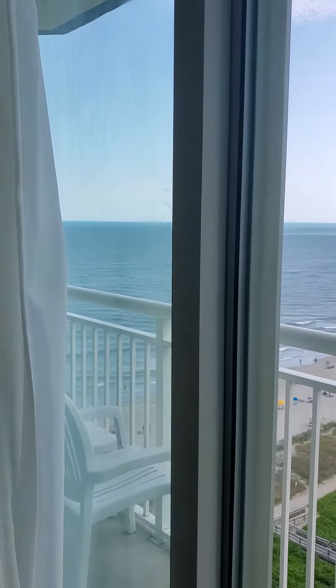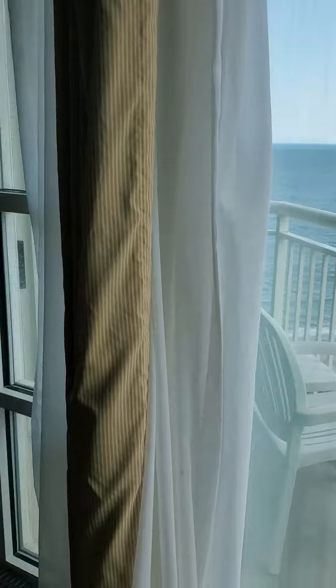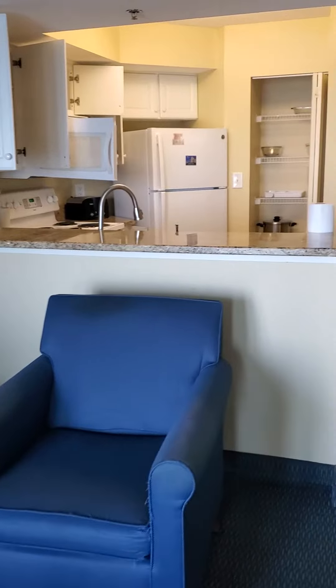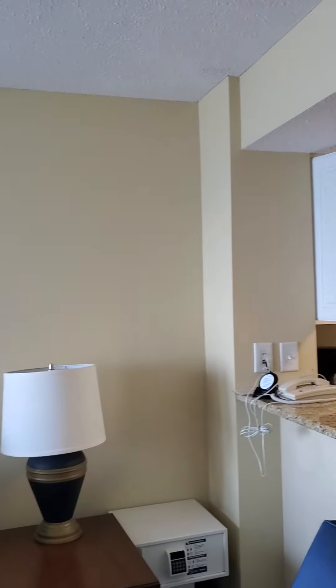Come in here and see what you have for a view. This is not oceanfront, but it is ocean view. Everything in the room looks in really good shape, and with these smaller rooms, that's about all we have to see.